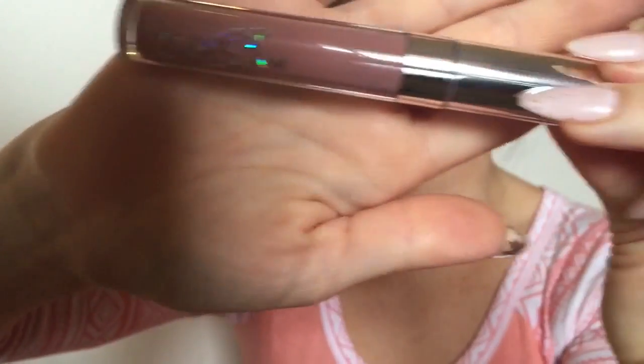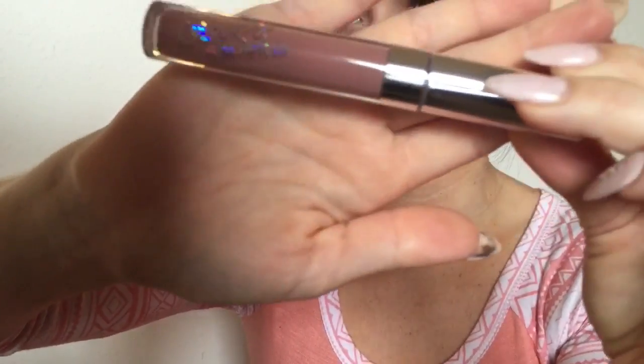Hey guys! So I know I said I was going to put up a ColourPop swatch video with the seven shades that I ordered this week. I just got a little behind on time, so I wanted to put up this quick teaser today just so you guys can see one of the colors before I get the full video up.